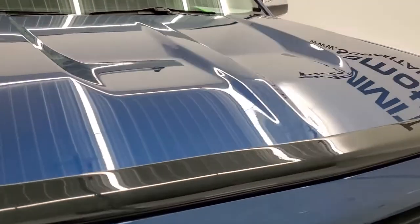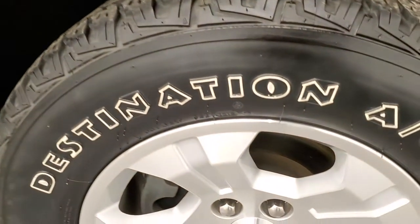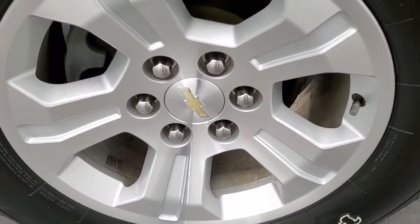I didn't see any major dents or dings on the hood. Passenger side front fender is in excellent condition as well, and the passenger side rim has no scuffs or scrapes on there.